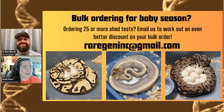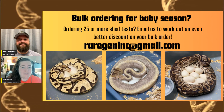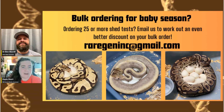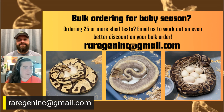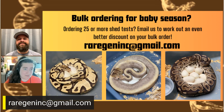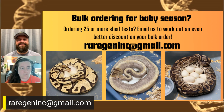Just to get some business stuff out of the way — with baby season here, if you've got bulk orders, please let us know. If you're ordering 25 or more shed tests, send us an email — email Sean at raregenetics@gmail.com. We'll see if we can get you an even steeper discount, and you can order in advance if you're having a later season.